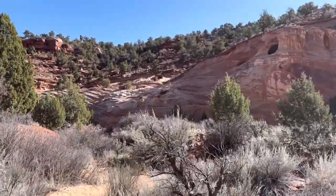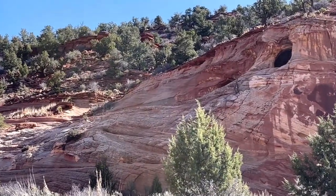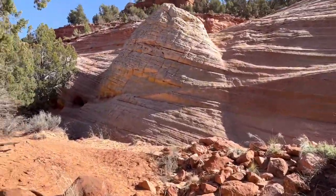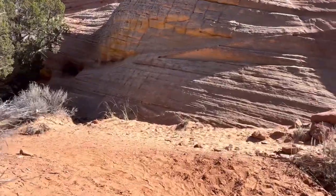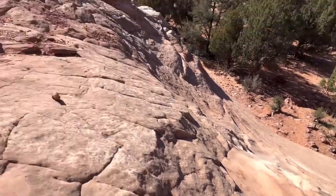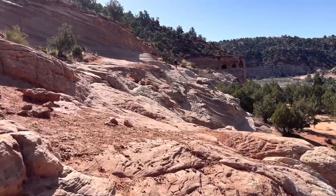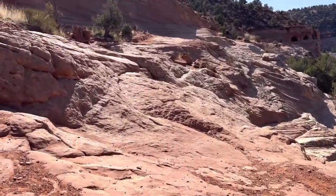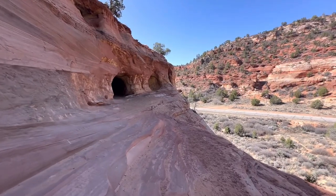If you look, there are caves up here, and that's where we're going to head. Lots of different footpaths — just get up this first scramble and go across, then head back towards the caves we saw from the trail. You can see the caves across the way.